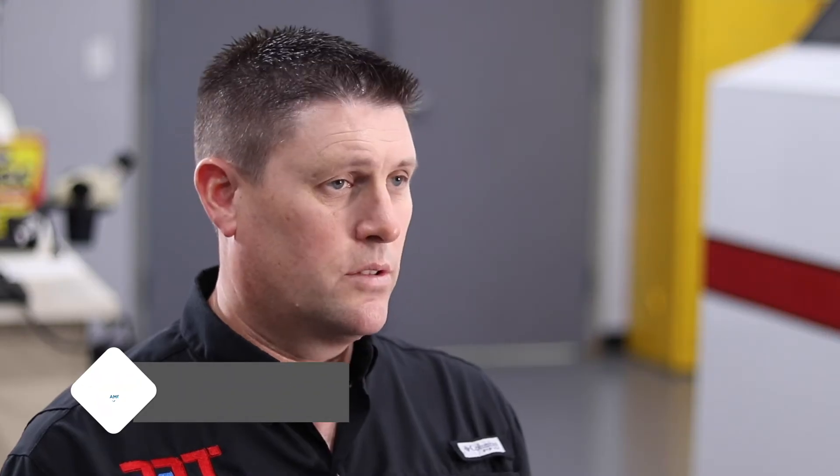My name is Todd Roundtree. I'm the president and COO at Austin American Technology. I manage the day-to-day operations, deal with some of the sales, designing machines, troubleshooting, also doing some of the testing — really kind of whatever needs to be done.